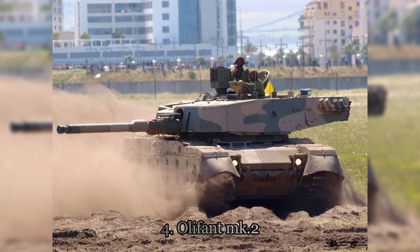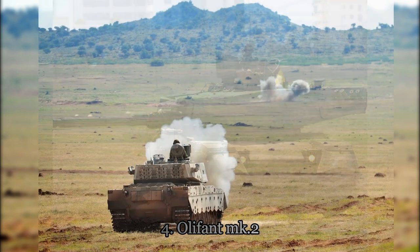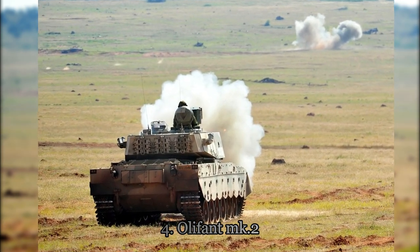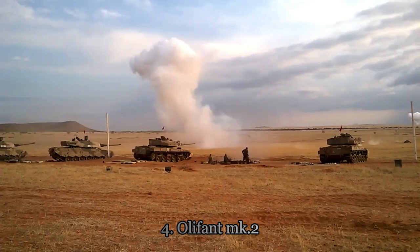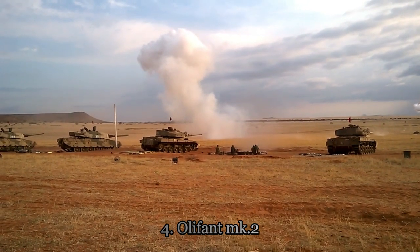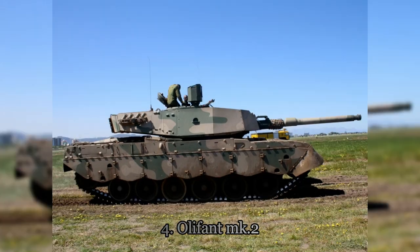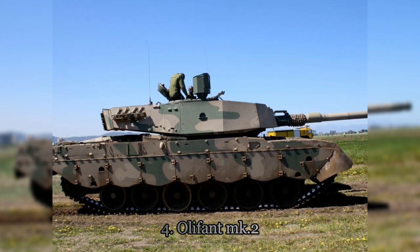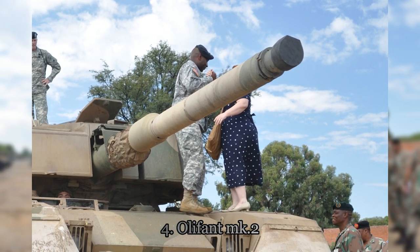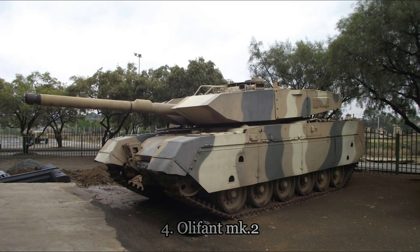Olyphant Mk-2. It's a successor to the Olyphant Mk-1B, which was formerly used as the South African Defense Force's main battle tank. The tank is equivalent to a rank 6 British medium tank, with its design based on the British Challenger 2 and French Leclerc. According to classified military records, a total of 26 Mk-2s entered service between 2006 and 2008, but to date these tanks have never seen battlefronts. However, a number of Mk-2s are used for training purposes.